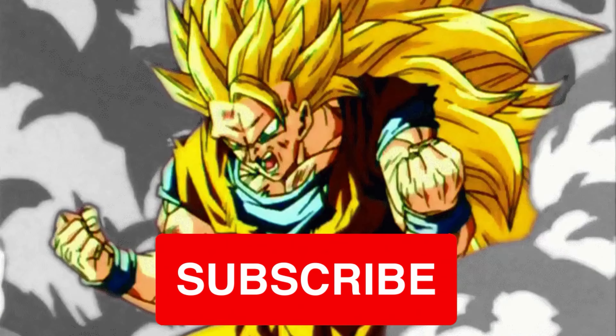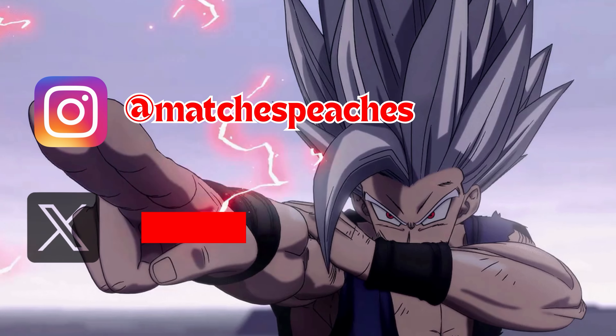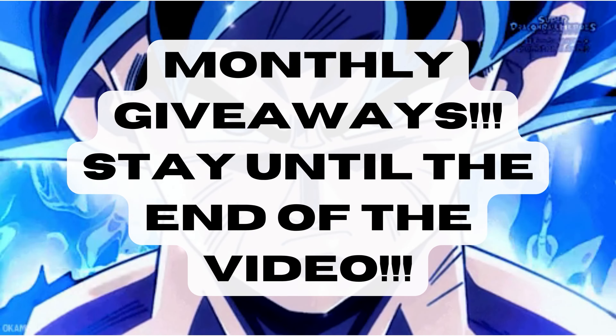What's up guys, Matt back again with another video. Today we're going to be discussing the Dragon Ball figures releasing in March 2024. Before we dive in, please remember to subscribe and hit the bell, like the video, comment your thoughts down below, follow me on my socials, and consider becoming a YouTube member to enter into our monthly giveaways and Discord server so our community can help you on your Dragon Ball figure collecting journey.